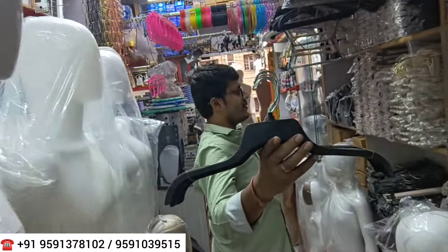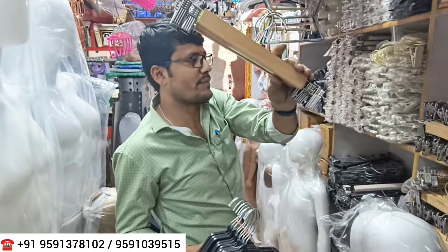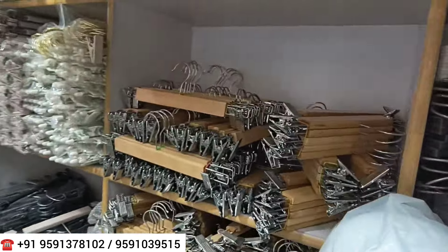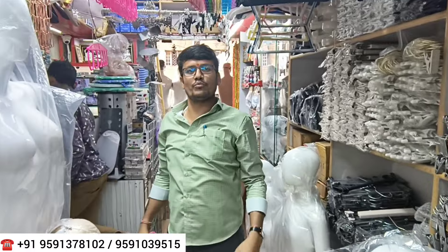Looking at the hangers on display, you can see clip hangers and wooden hangers available. The starting price for hangers is 5 to 6 rupees. That means there is a huge variety of items — hangers, mannequins, and more — with prices varying by type.